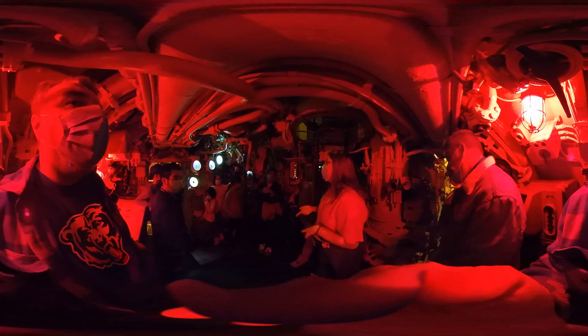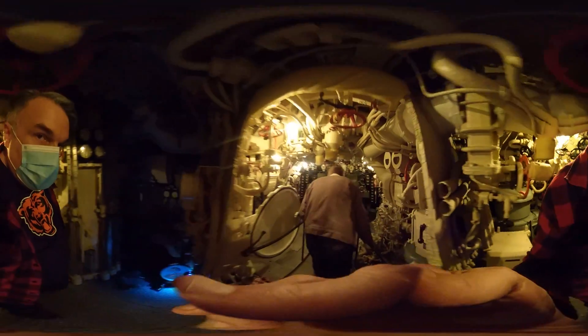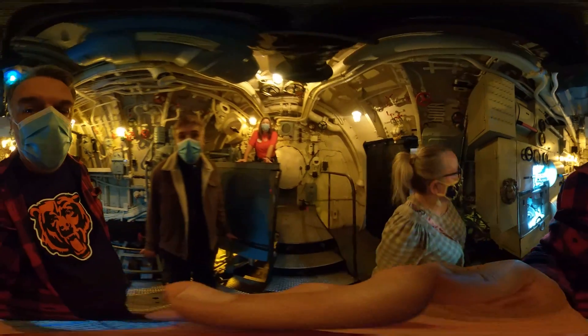We are done with the lights and sounds — congratulations, you made it! We're going to make our way to the electric motor room, passing through the diesel engine room where, yes, it will smell like burnt crayons because the engine is still airing out to this day. Please keep your phones very close to you — this is the point of the tour where a lot of phones tend to get lost.